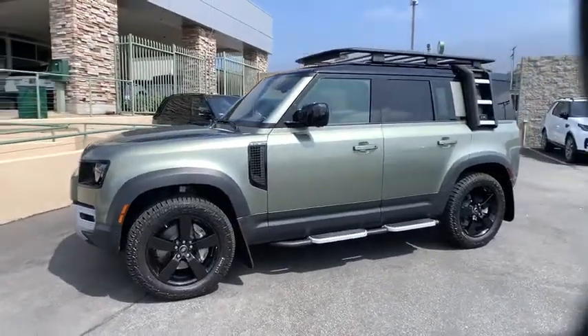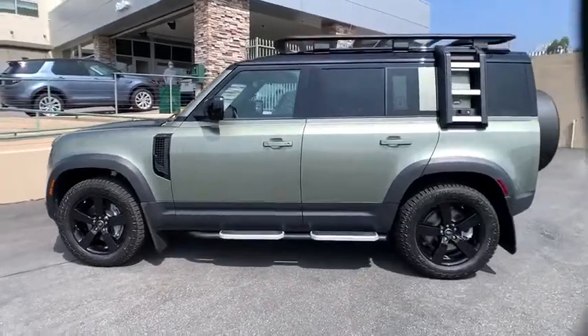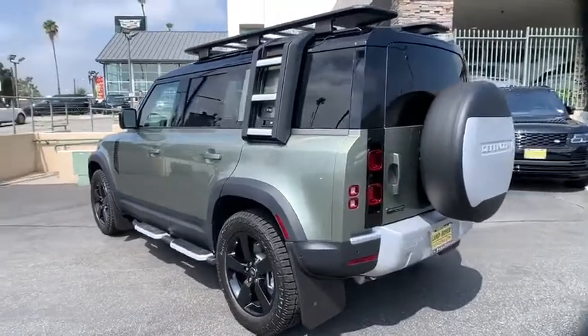Come test drive the 2020 Land Rover Defender. If you are looking for a serious all-around utility vehicle with reliability and style, then the Land Rover Defender 90 is for you.